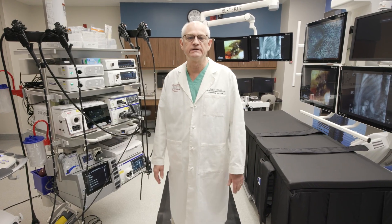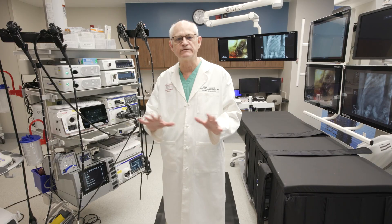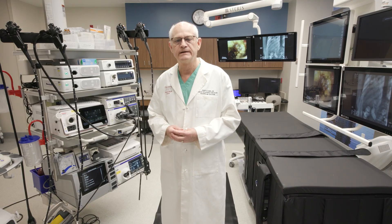I appreciate your attention as we've gone over this room. I hope the information from this presentation will help you to design your own endoscopy unit going forward. Thank you very much.